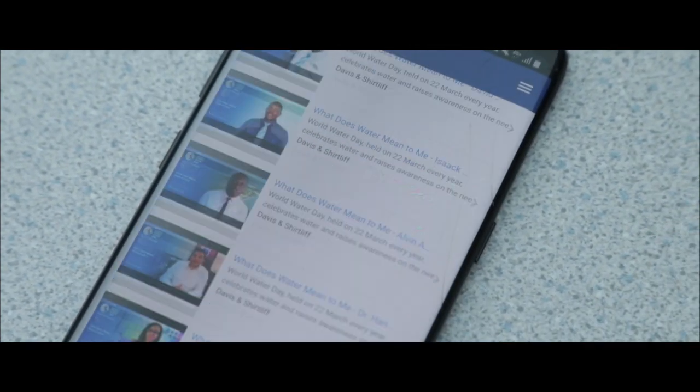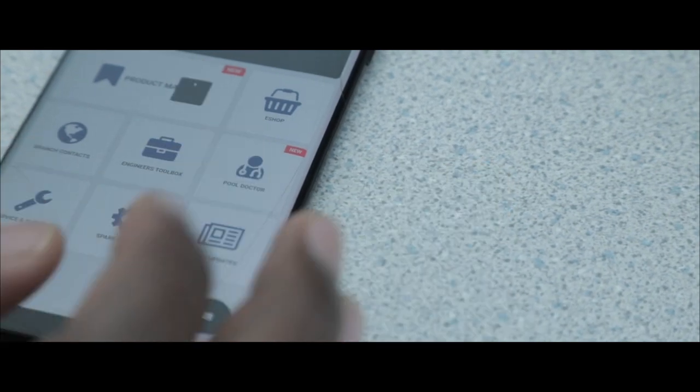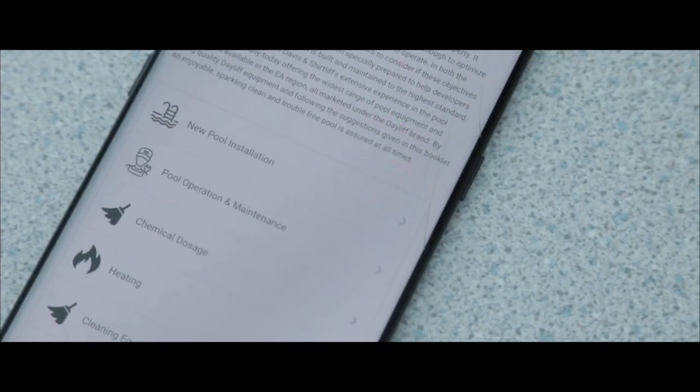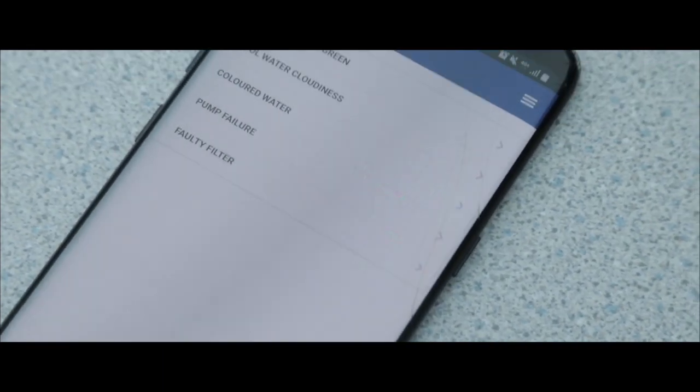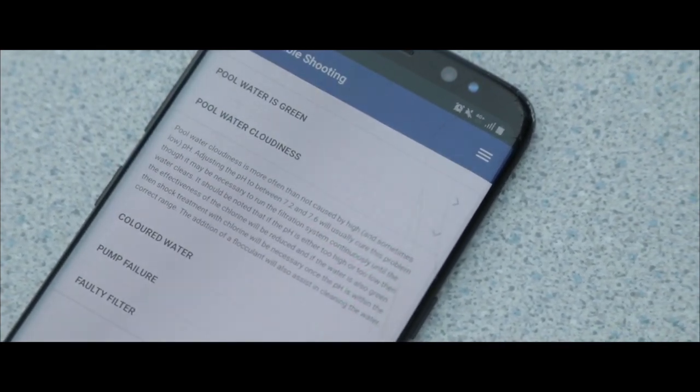DNS Flow also includes how-to videos for any of the products that we offer. We have recently developed an app called Pool Doctor, and the Pool Doctor is a support tool for any swimming pool owner or operator, and includes an entire range of advice, chemical dosing advice, and troubleshooting.